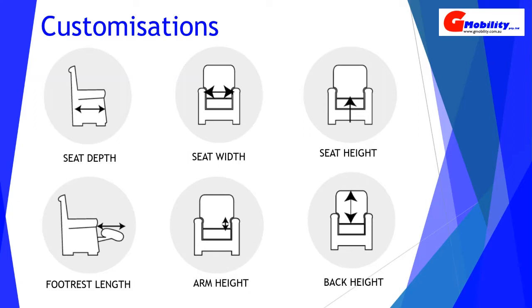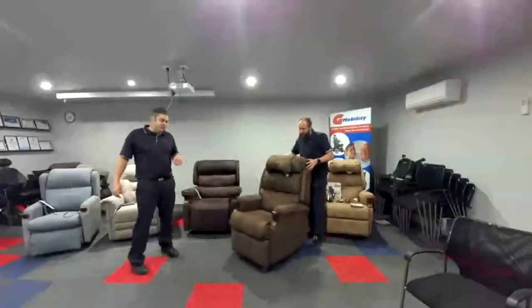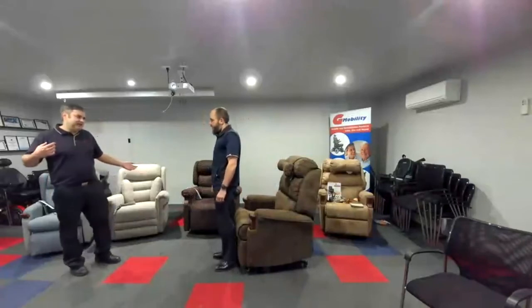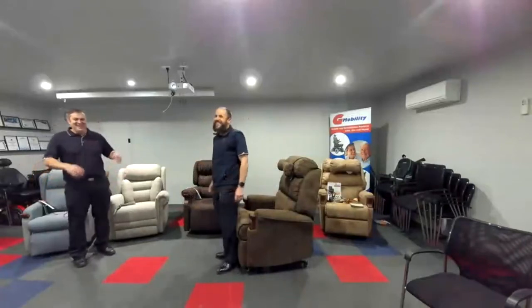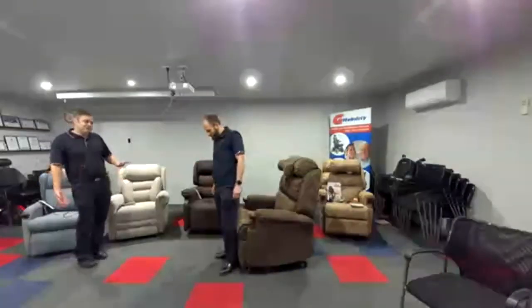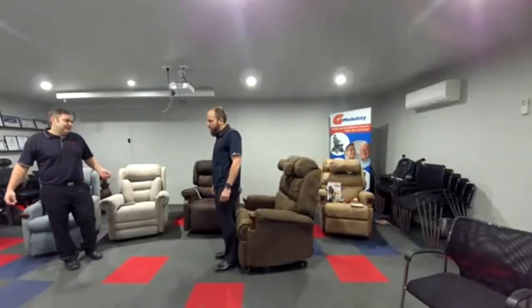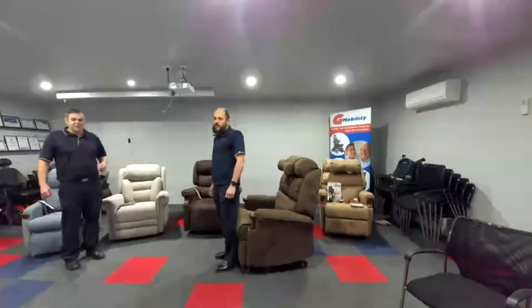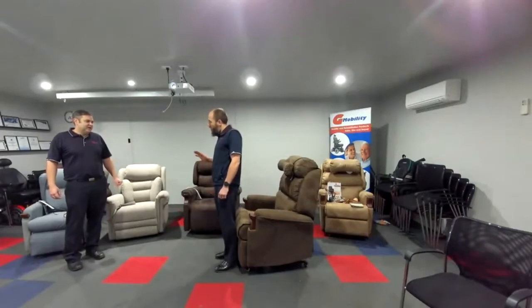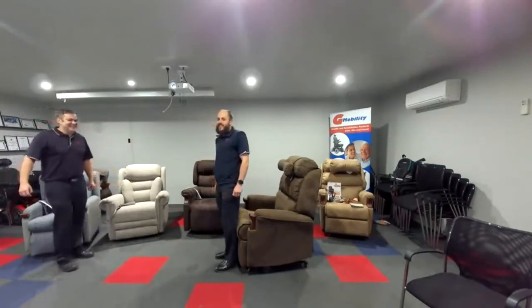If you get the seat depth wrong, it can cause all sorts of issues regarding positioning. We really need to start with the hips sitting back as far as we can in the chair. When initially setting someone up in the chair for a trial — particularly if they come into the showroom on a cold day with jackets on — we need to make sure they're going to be in the clothing they'll be sitting in at home. If they sit in the chair with extra layers on, it can make a real difference to how they sit. So we've got to get people as they are at home before we start measuring.